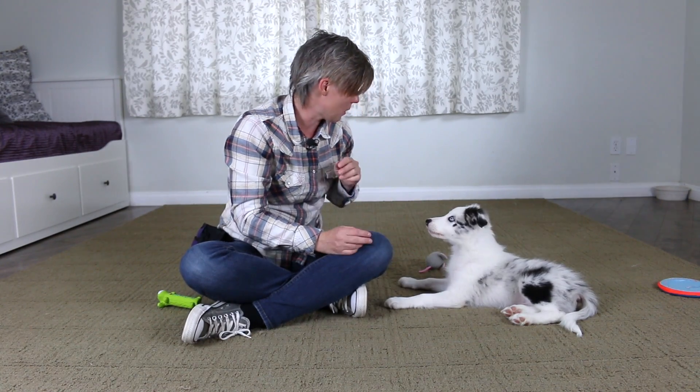We can teach puppies what to do when being petted, handled, and groomed by setting up short training sessions. You can use a portion of your puppy's breakfast and dinner to work on handling exercises, and I suggest working on them daily when you first get your puppy.